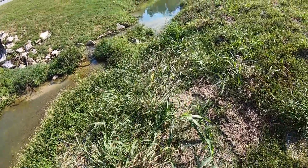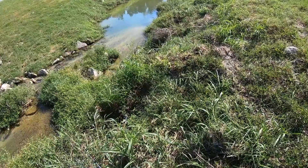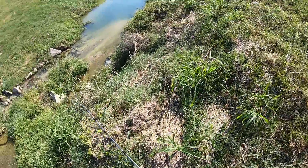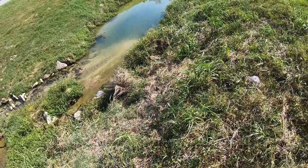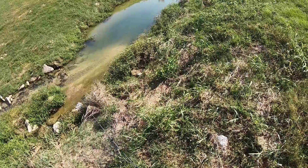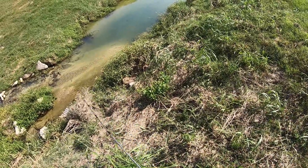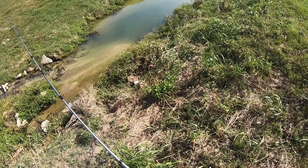Got a little waterfall dumping in here — look at all the fish right here, there are so many fish. Look at all the fish right here — there's a big one, I don't know if that's a big bass or a bluegill or what it is, but — dang it!